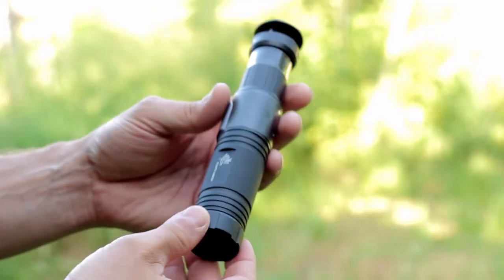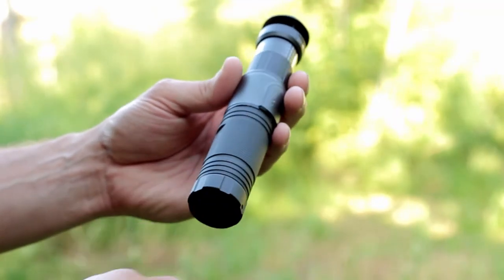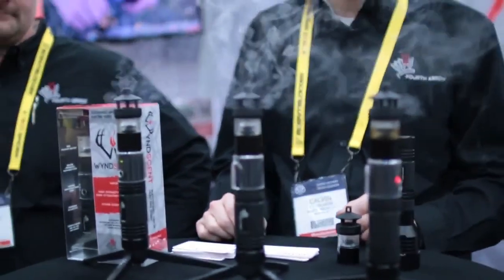Today I wanted to do a review of one of the products that I've been really interested in for a long time and I finally got to get my hands on one. That's the Winscent unit by Fourth Arrow. The first time we saw these was actually at the 2016 ATA show and I just thought that is an awesome idea.